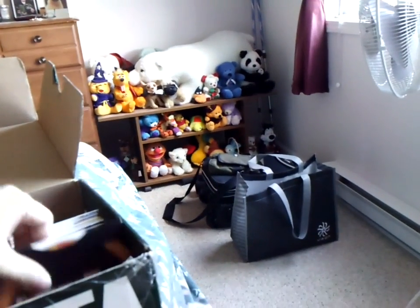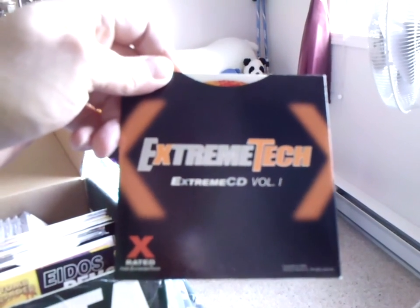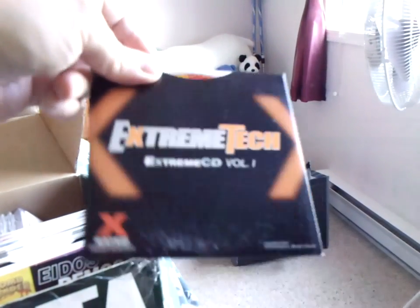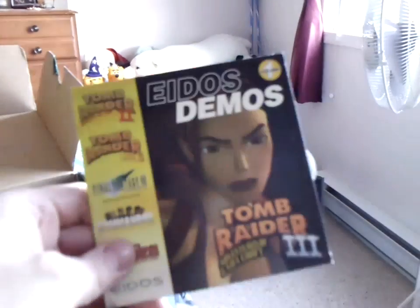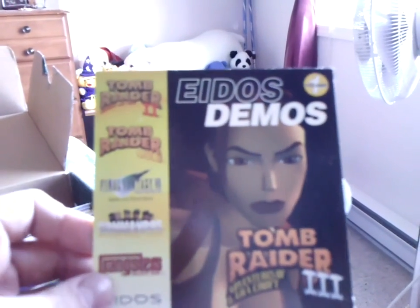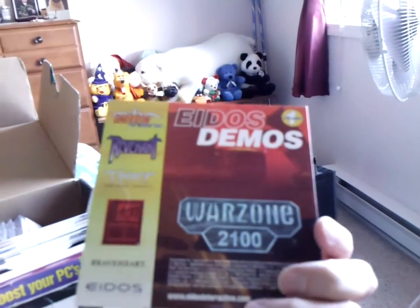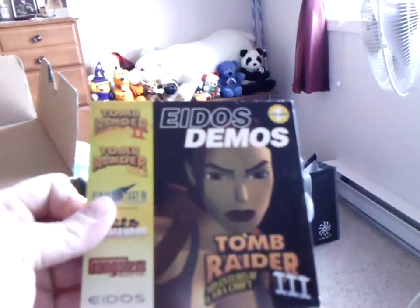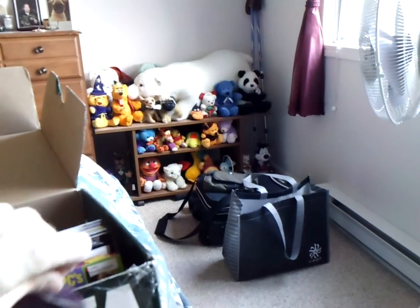I think I have a more obscure one here. Extreme Tech — Extreme CD Volume 1. I don't think that magazine lasted very long, so this might be cool to hold on to. Here are some Eidos demos — Tomb Raider, Final Fantasy, Gangsters, Tomb Raider 3. What magazine is this from? Can't even tell. Let's take a peek at the disc — must be some indication.